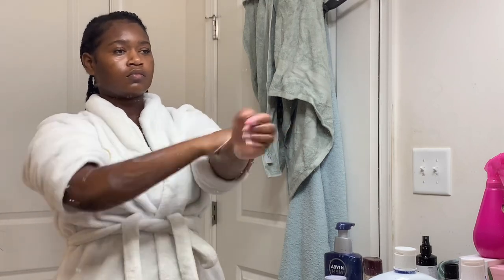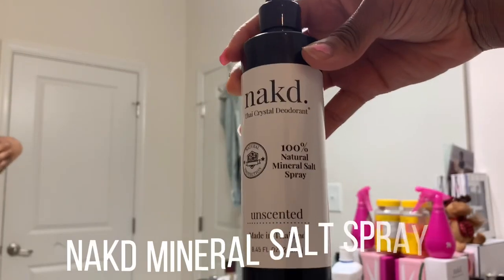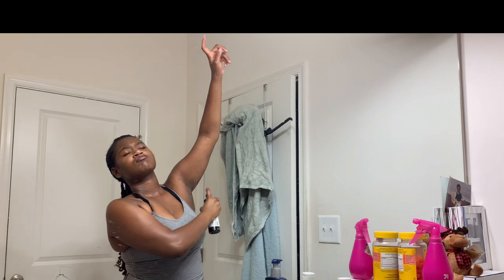So I'm just going to rub that all over my body. And last but not least, I'll be using my Naked Mineral Salt Spray on my armpits — this is just something that I use if I'm in the house.